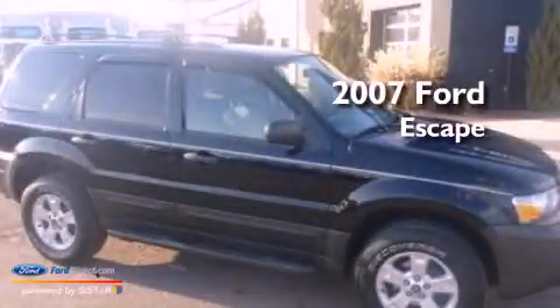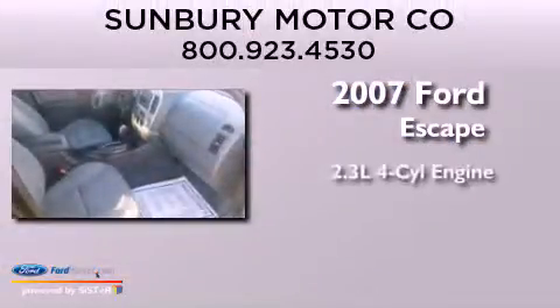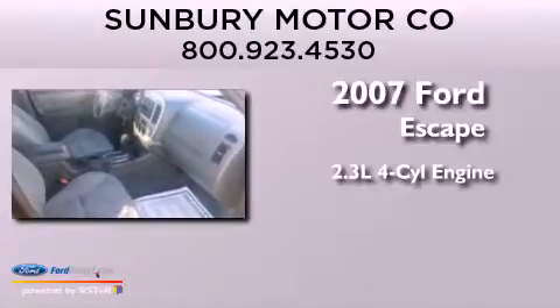This is a 2007 Ford Escape. It features a 2.3-liter, four-cylinder engine and a four-speed automatic transmission.